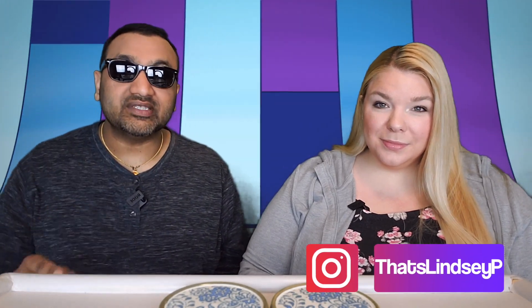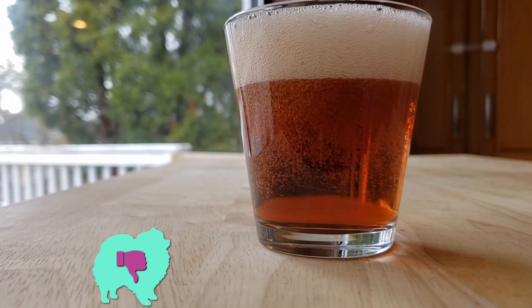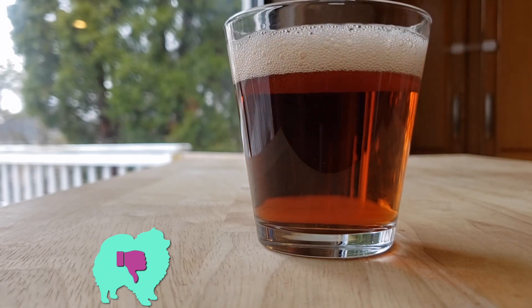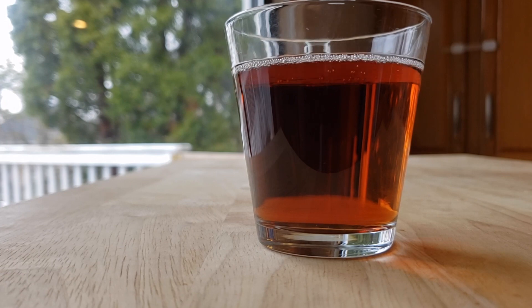Alright guys, welcome back. Our rating system: thumbs up we bite again, thumbs down we would not. So for me, this is a thumbs down. This advertises berry, but to me it tasted like a flat cola — I'm thinking maybe RC Cola, possibly Coca-Cola. But that's what it tasted like. A flat cola. Thumbs down.